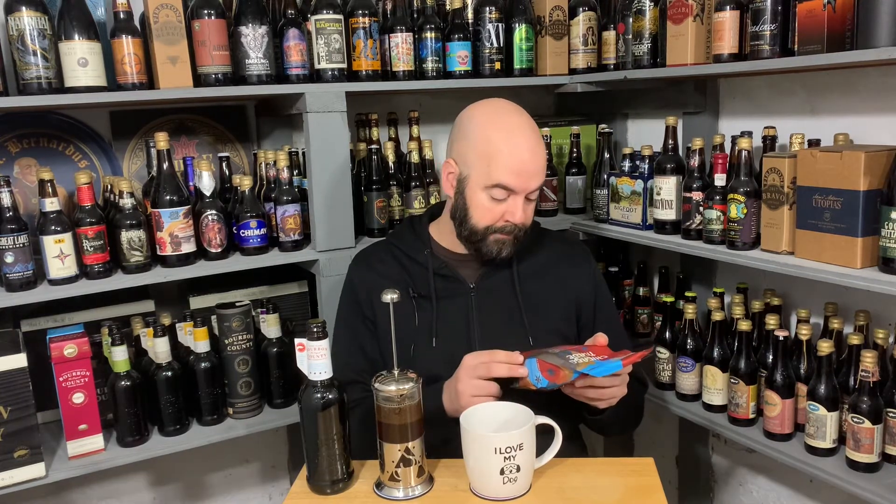Over the course of 2021, special Bourbon County Stout variant barrels that were freshly emptied at the Goose Island Barrel House were filled with meticulously selected coffees, drawing out all of the nuances hidden in each stave, then roasted to perfection. So the coffee beans were not roasted yet when they were put in the barrels. These coffees typify the untypical, leaving a historical impression on every taste bud.